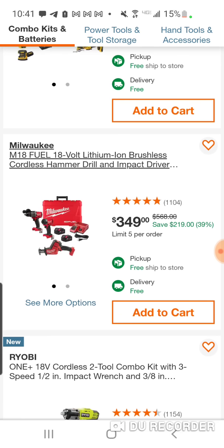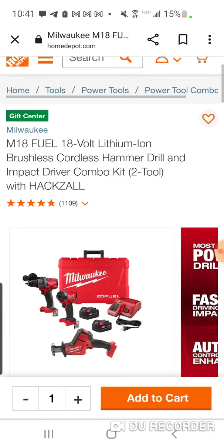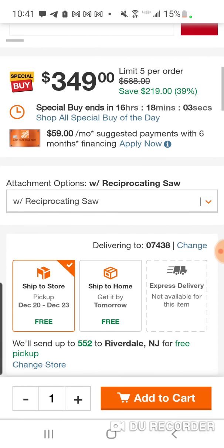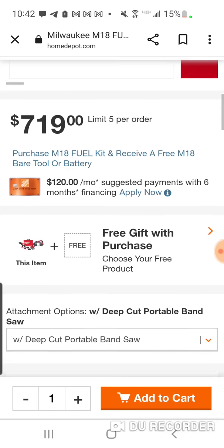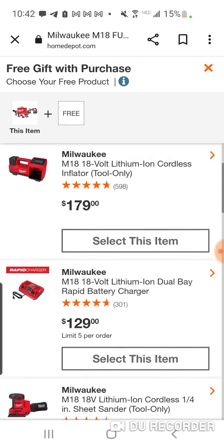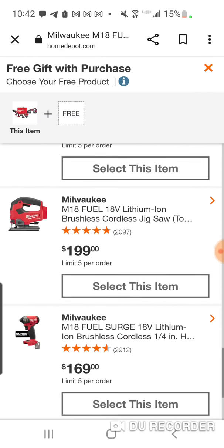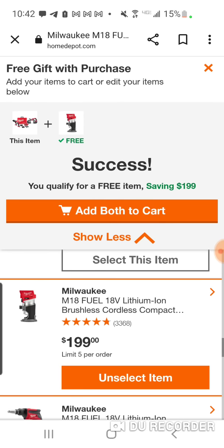$349 here — this is for your new kit. Not a bad deal. I believe this kit is normally $399. Now you can pick a different tool: deep cut bandsaw. Let's see how much that is. But we can get a free gift — they've got the sheet sander, the blower. $199 looks like the highest-priced tool here.